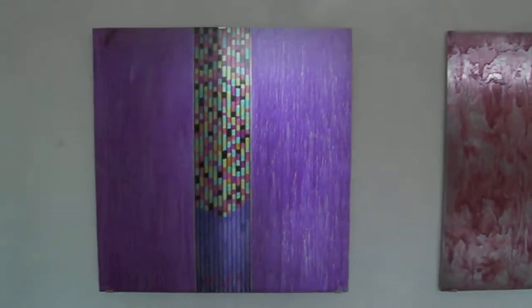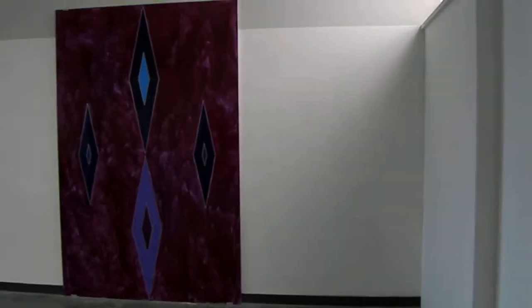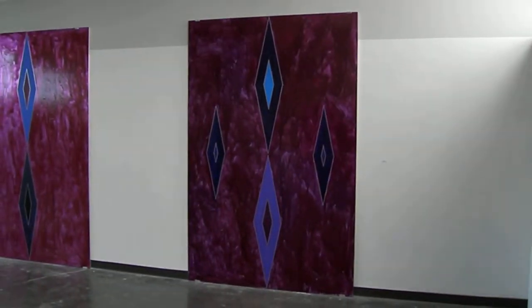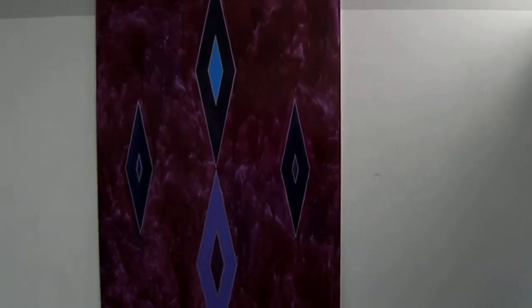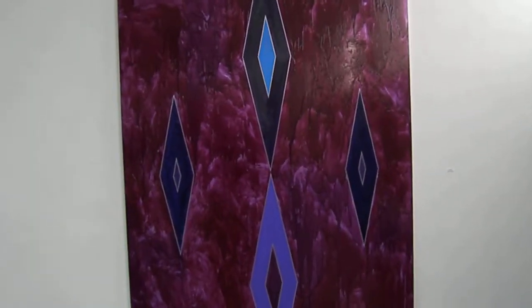Ink — a variety of inks on aluminum, 6 feet by 6 feet. 9 feet by 6 feet, oil immersed in resin and alkyd.